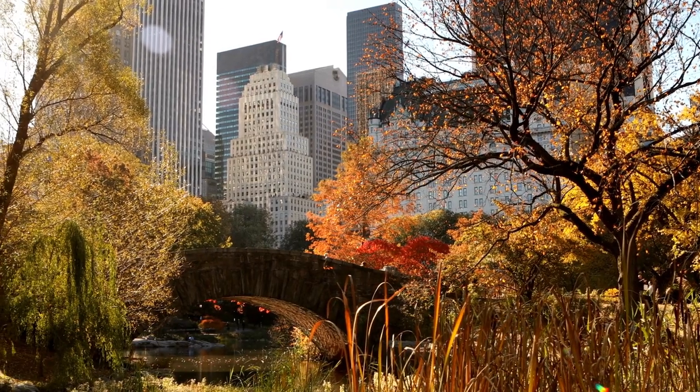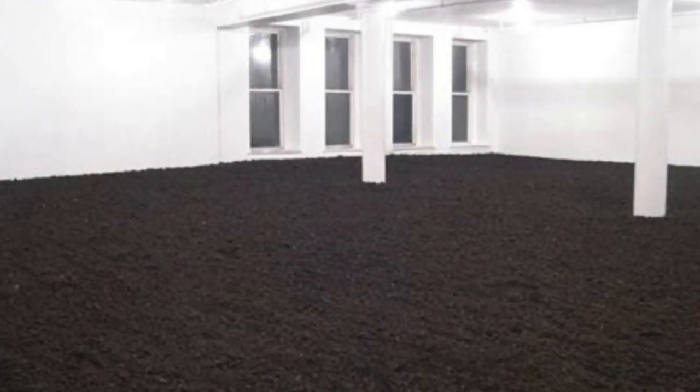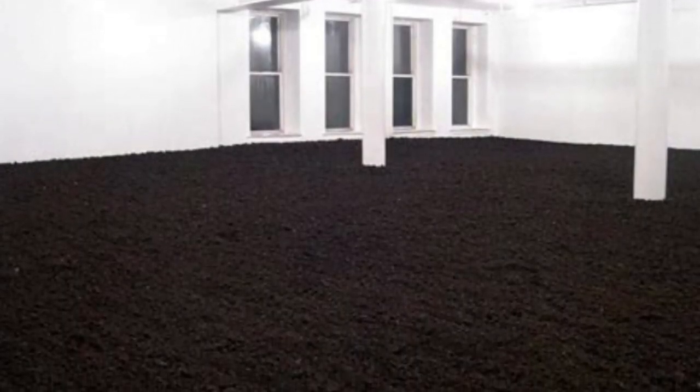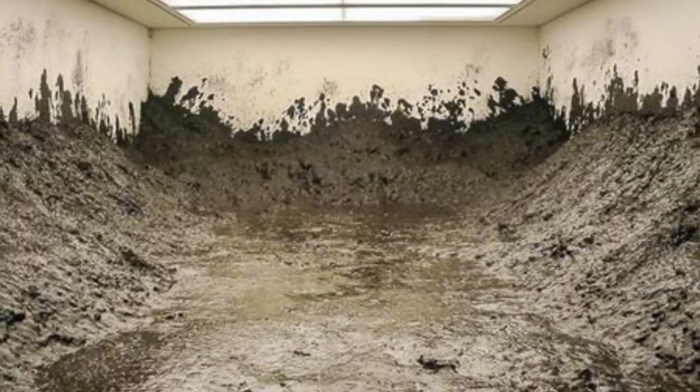Our next stop is the New York Earth Room, a thought-provoking art installation that fills an entire apartment with 280,000 pounds of soil, created by artist Walter De Maria. It's a unique experience that challenges our perceptions of art and space.